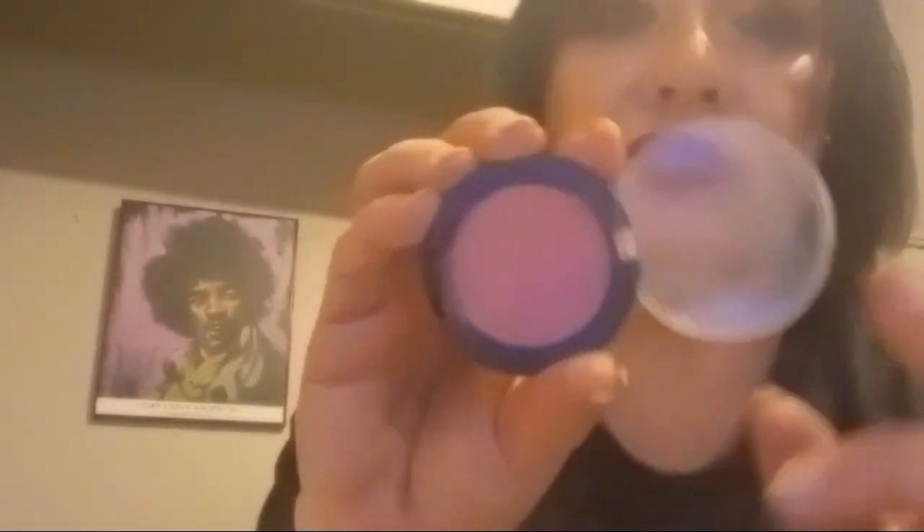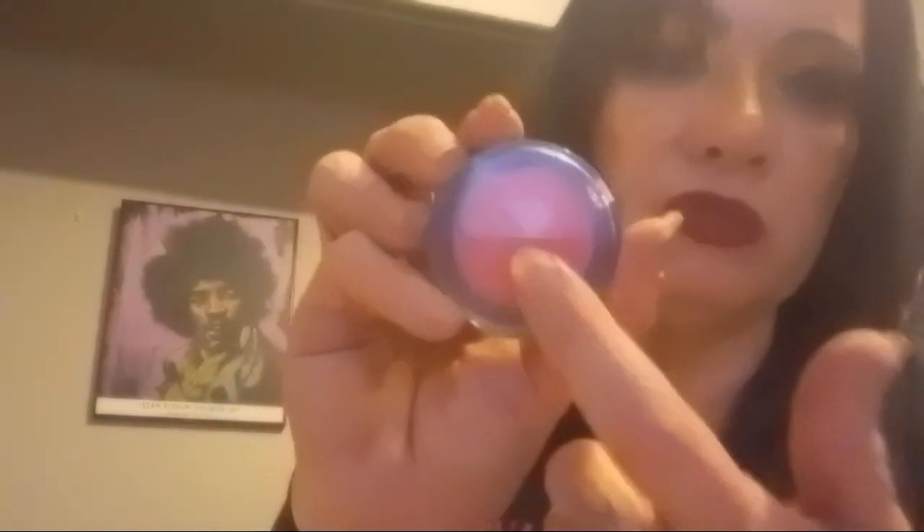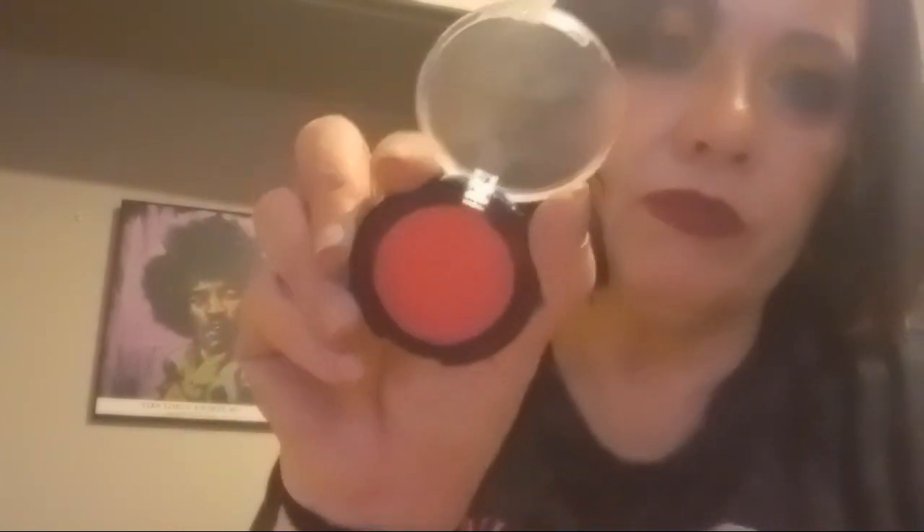I forgot about blushes! From the Dollar Tree I got two that'll be great for fall — a really pretty matte mauve shade and one for a little cold-bitten look. I love both of them. They're actually really good, clean beauty finds.